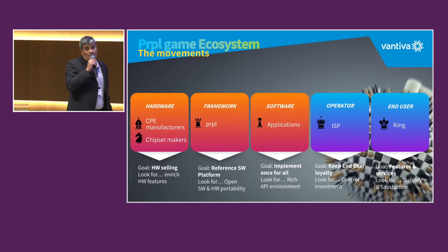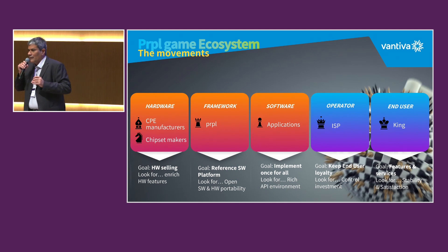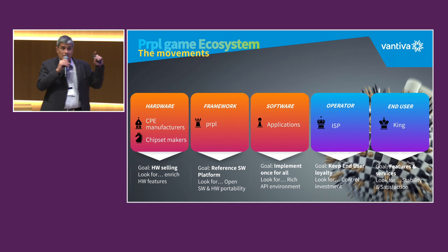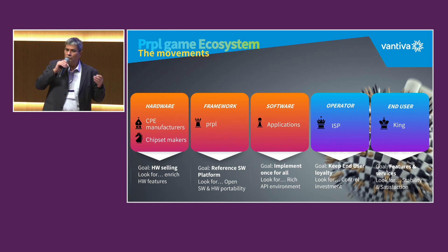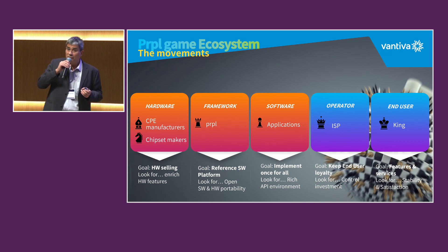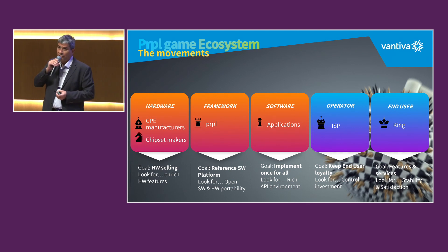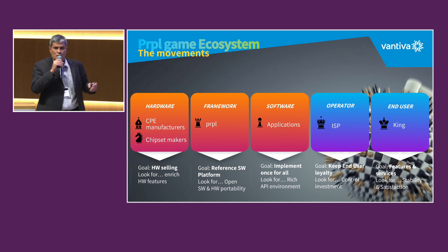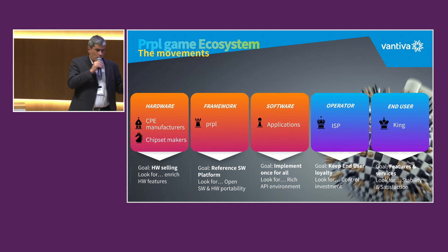So the first lesson you learn from chess is that all these pieces must work in perfect harmony — like an orchestra — in order to win the game. If you forget one of them, it's not going to work. One of the best who understood this was Karpov. He was very, very strong. He was not a big tactician like Kasparov or Fischer, but he really understood how to maximize the power of all the pieces. And this is what we need to do if we want to win this game.